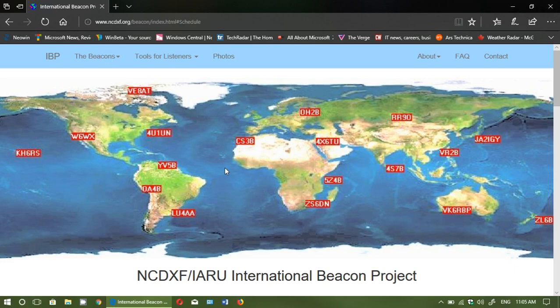The app is available in the iOS App Store for iPhone and on the Google Play Store for Android. Just search for NCDX IARU and the app will come up. It gives you live information about which beacon is on the air right now depending on the frequency you're using.